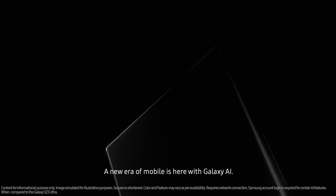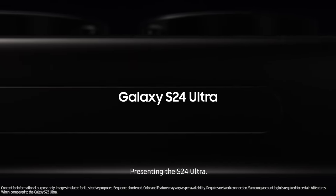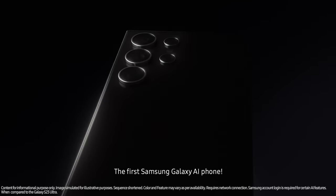A new era of mobile is here with Galaxy AI. Presenting the S24 Ultra, the first Samsung Galaxy AI phone.